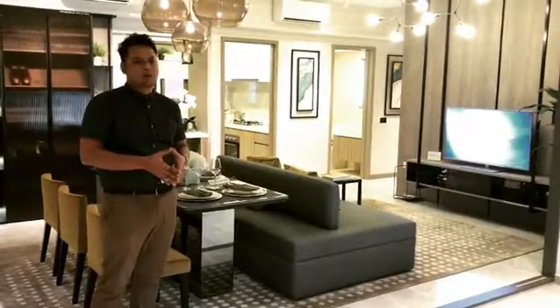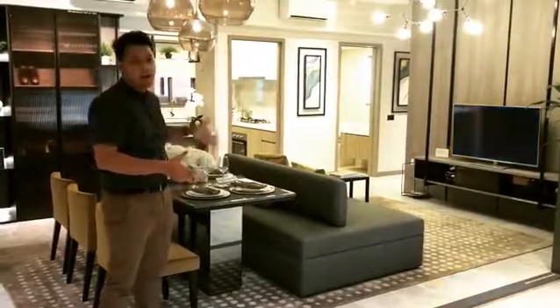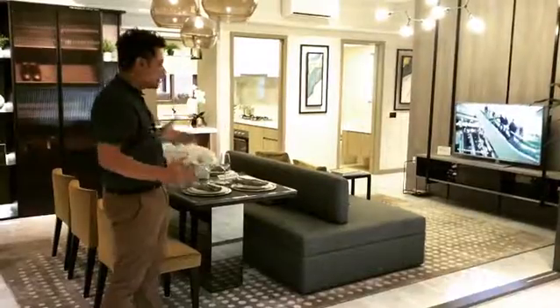Hi, good morning everyone. I'm at the Northwave Executive Condominium in Woodlands. This is a spacious 4-bedded type, 118 square meters. You can see a really big living space here.